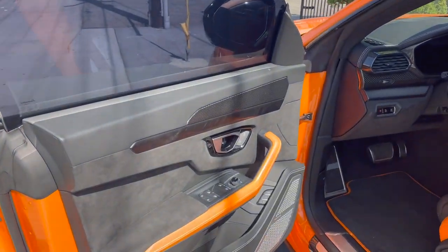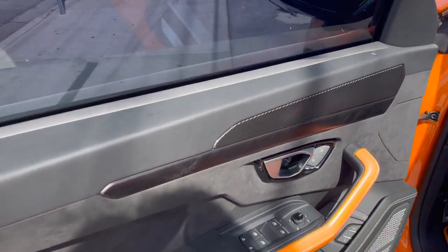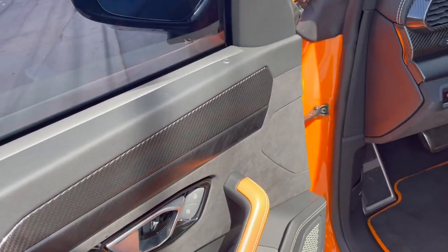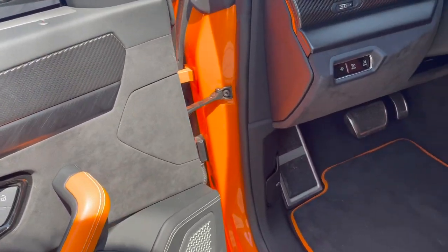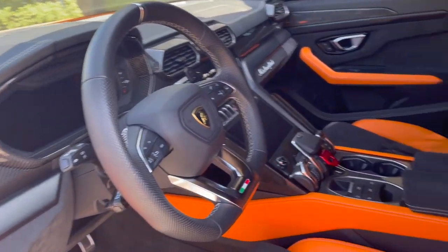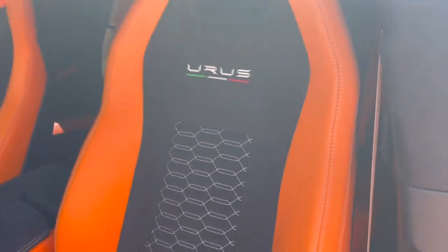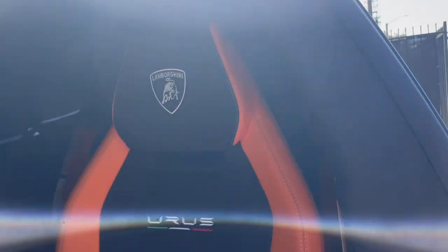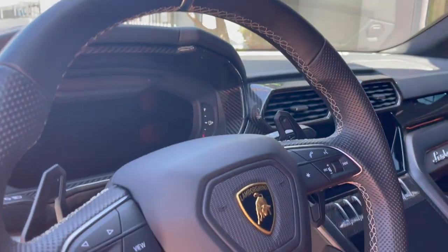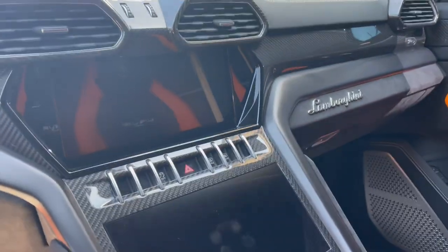Let's get in. Wow, this is beautiful. The door is beautiful — the accent of orange, obviously. And then Alcantara, really nice. The seats — wow, that's amazing. Those seats are sports seats, obviously. Very nice.